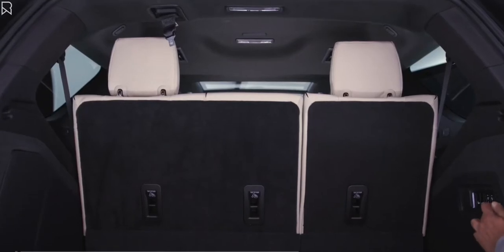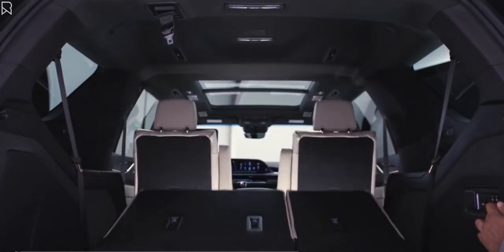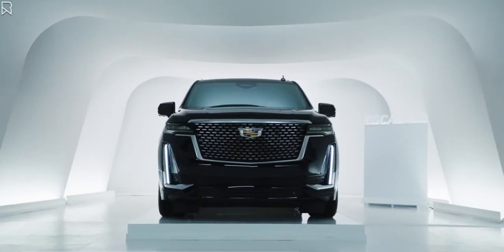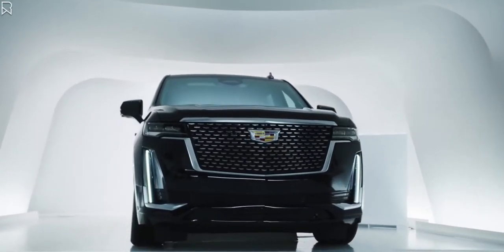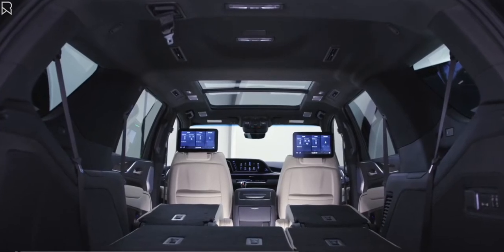We can also knock all of these seats down from back here using these buttons. If we wanted to get an eighth seat in the vehicle, we can get a bench in that second row and knock all of the seats down from here as well.